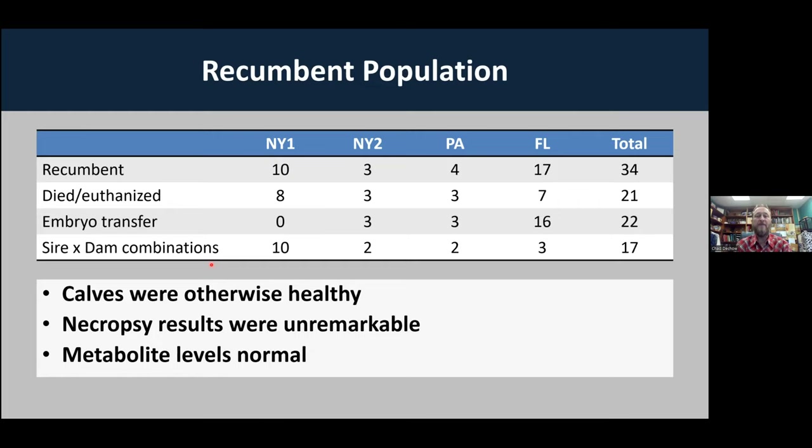I'll give you a little idea of how the research process works in terms of discovering these mutations. Some of you will find this interesting, and some just want to know about the condition itself. That first farm in New York had 10 recumbent calves observed — of those, eight died or were euthanized. None were the result of embryo transfer and they all had different sire-dam combinations. The second herd in New York had three recumbent calves, all of which died. Interestingly, they were all the result of embryo transfer and came from two sire-dam pairs.